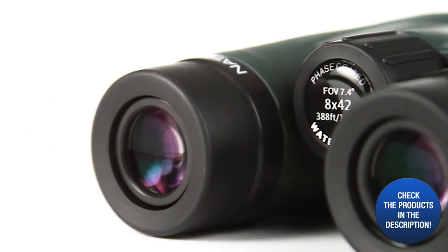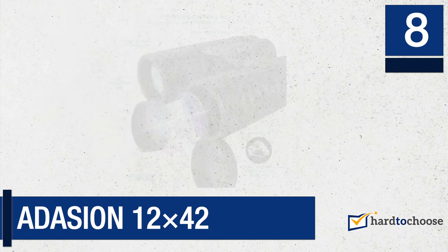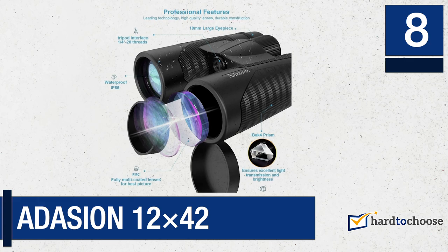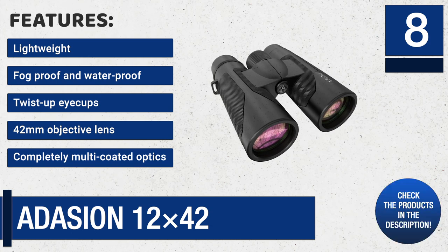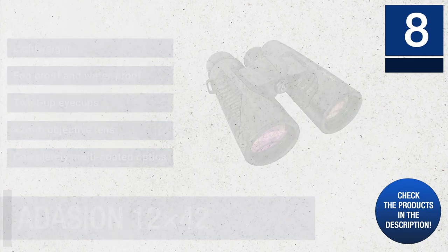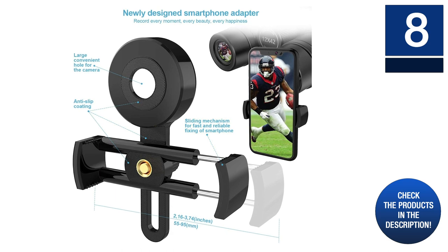Number eight: Adhesion 12x42 binoculars. The Adhesion 12x42 is a roof prism model, which implies that the optical performance of this bino is higher than that of some of its competitors. Features include: lightweight, fog proof and waterproof, twist-up eye cups, 42 millimeter objective lens, completely multi-coated optics, and an impressive 12x magnification.